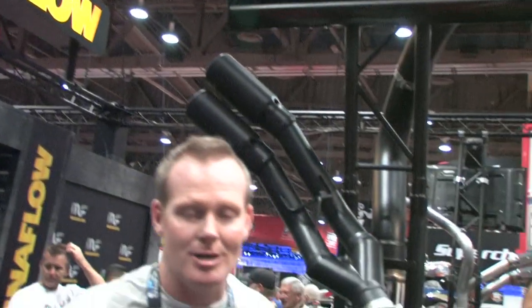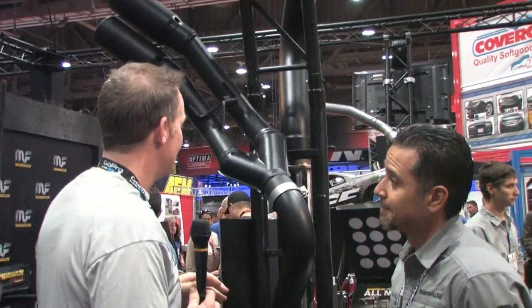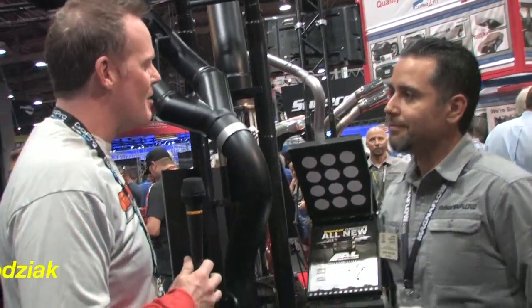Garage Pros is at SEMA and we are talking new products at the Magnaflow display here, and I got to tell you, I kind of like the look of this right off the bat. What do we got going on here?